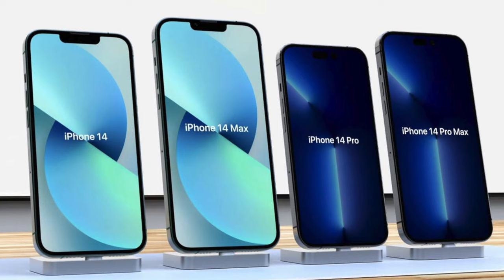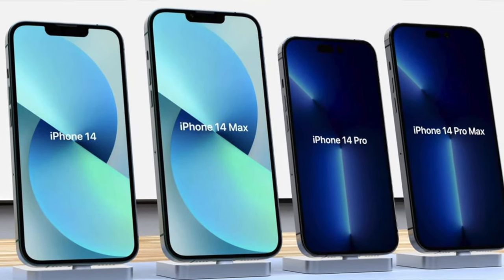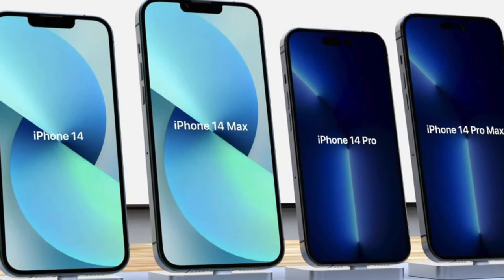The lineup of iPhones is basically this: we have an iPhone 14, an iPhone 14 Pro, an iPhone 14 Max, and an iPhone 14 Pro Max — a bit of a mouthful, but that's the complete list.